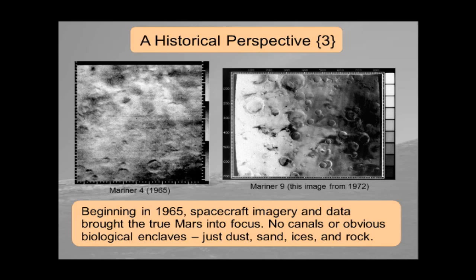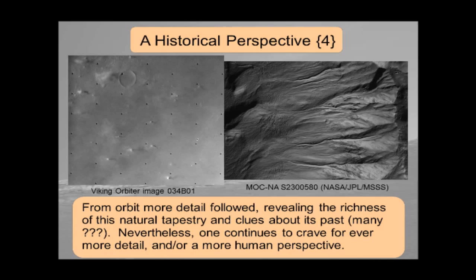From orbit, more detail followed. The Viking missions, the twin Viking orbiters, contributed an enormous amount to our knowledge of Mars. This image on the left shows some very large dust devils — these little white things with shadows in Amazonis Planitia. This was one of the earliest pictures showing us something small scale happening right now, something fleeting. All the other pictures of Mars, with the exception of ice caps changing with the seasons and dust storms, really didn't show much change from day to day or even year to year.